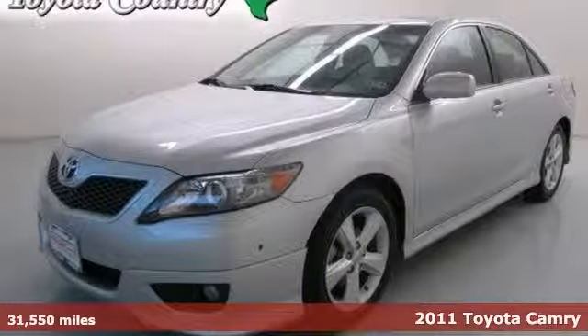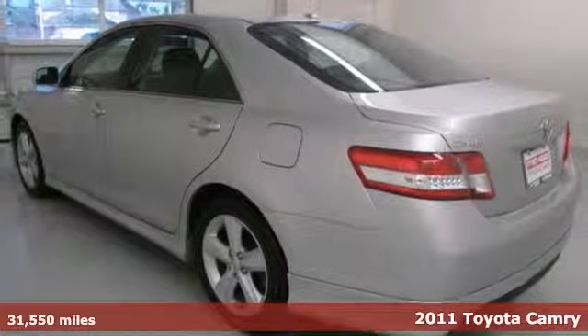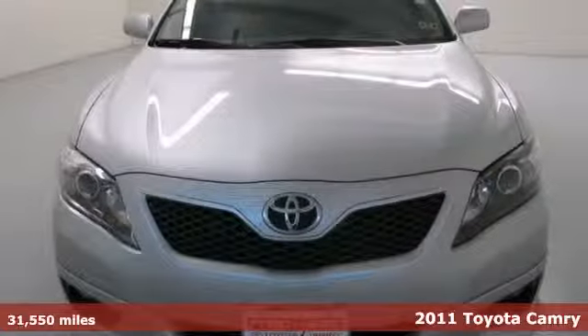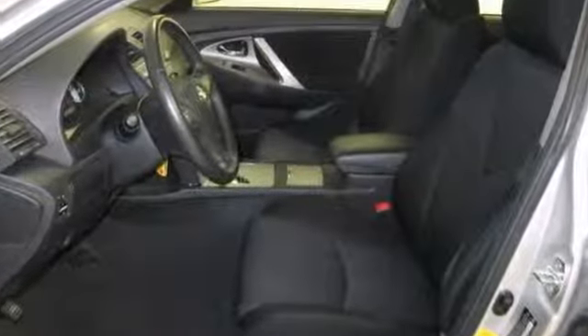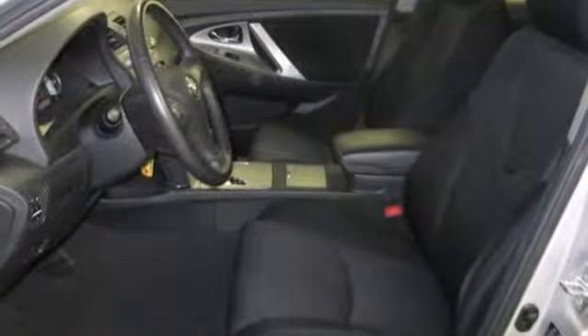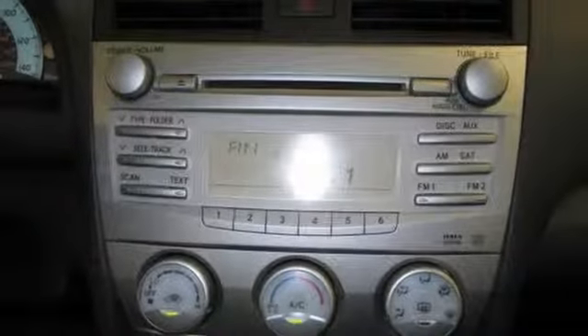Here's a 2011 Toyota Camry. This is a one owner and it has a clean Carfax. It's a perfect 10 and it's a gas saver. It includes our exclusive LTD lifetime warranty. This is a good looking and fun Camry. It's a great little car. It gives you plenty of going and won't kill your billfold.